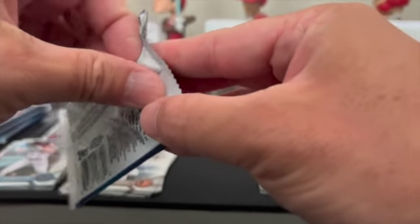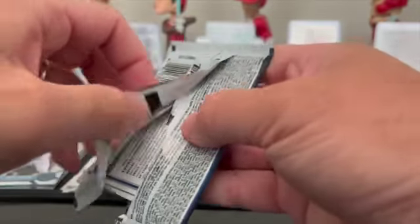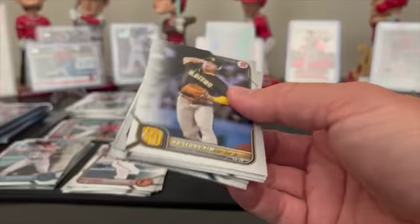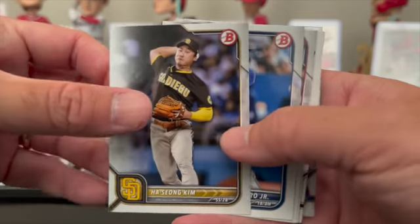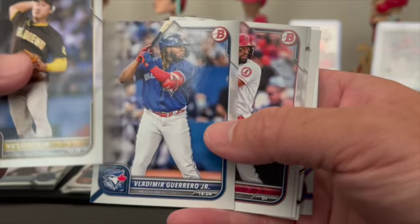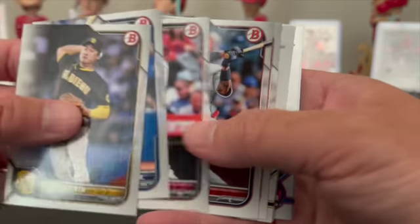Nothing in that one — I thought it was thick but nothing in it. First four batters getting on base — their OBP is solid — but once you get through four through nine, it drops like 200-something points. Hey Seong Kim, Vladimir Guerrero Jr. Just pulled a rookie card out of 2019 Series Two — an unnumbered one. Joe Adell.